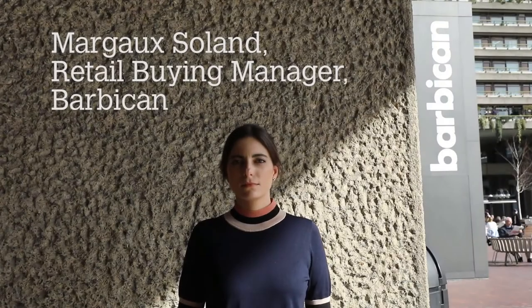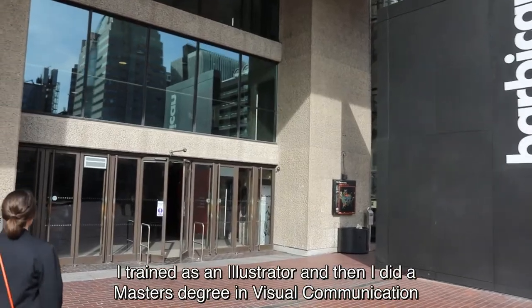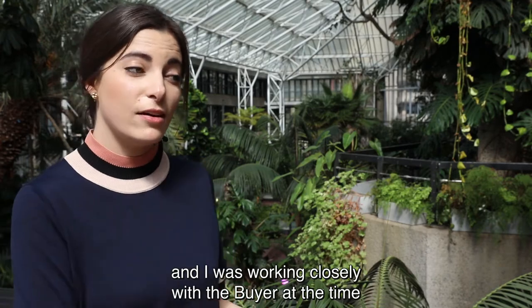My name is Margo Seuland and I'm the retail buying manager for the Barbican shop. I have a background in the arts — I trained as an illustrator and then I did a master's degree in visual communication. I then started working at Barbican when I graduated, working closely with the buyer at the time.